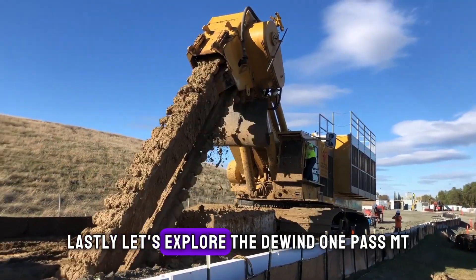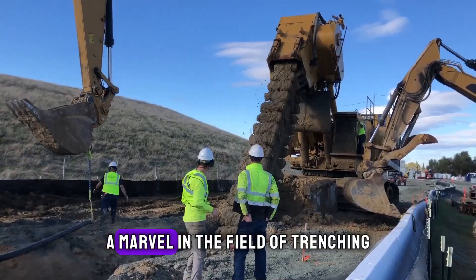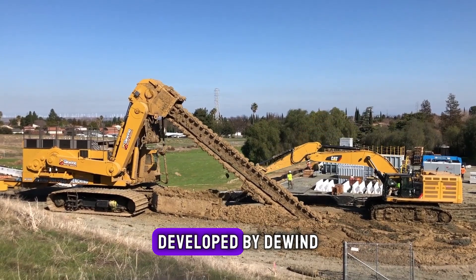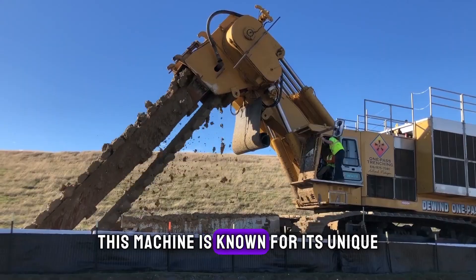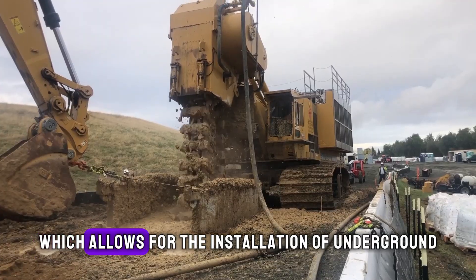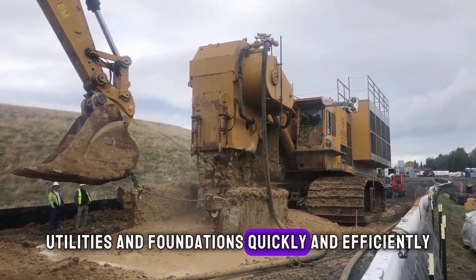Lastly, let's explore the Dewind One Pass MT 4500, a marvel in the field of trenching and underground construction. Developed by Dewind, this machine is known for its unique One Pass Trenching Technology, which allows for the installation of underground utilities and foundations quickly and efficiently.